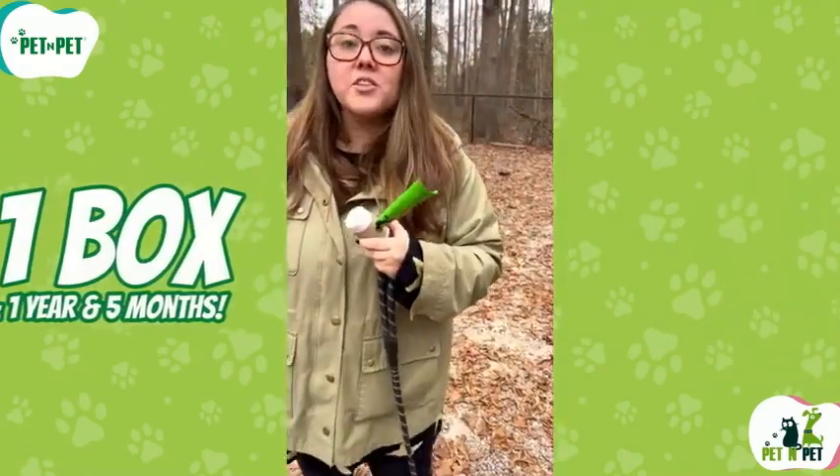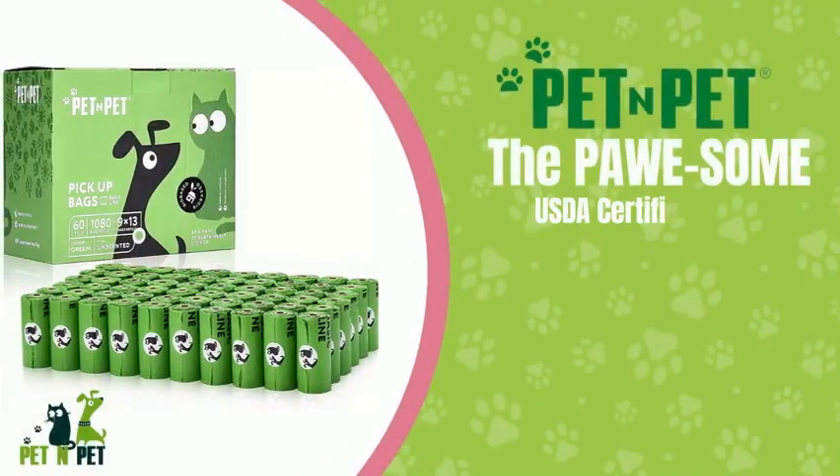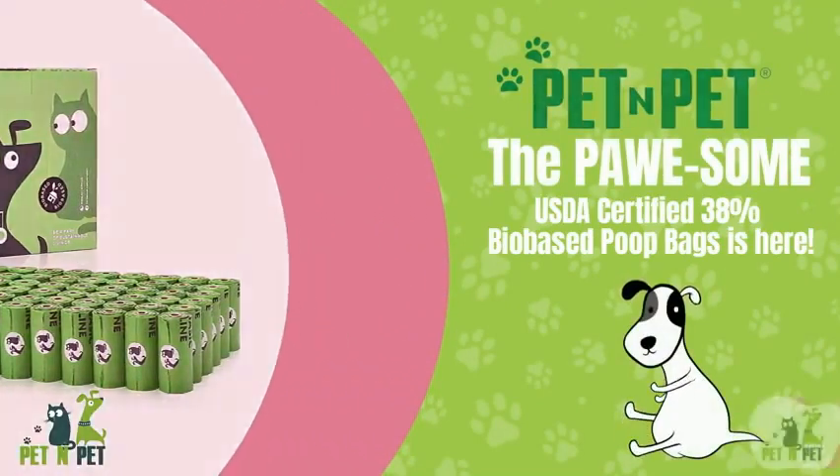Yes, you heard me right, poop bags. Because, let's face it, picking up after your pup is not the most glamorous part of having a dog, but we all have to do it.